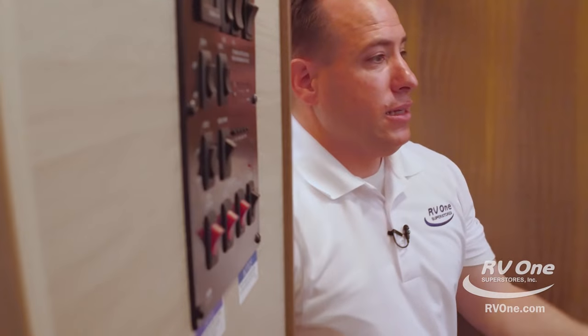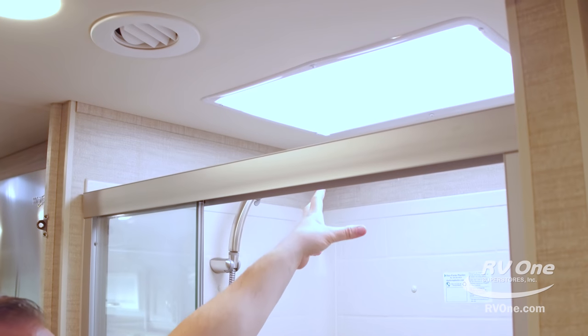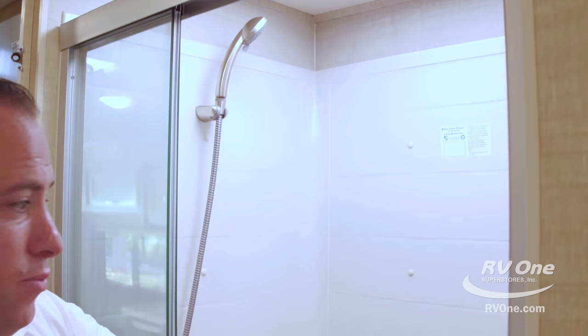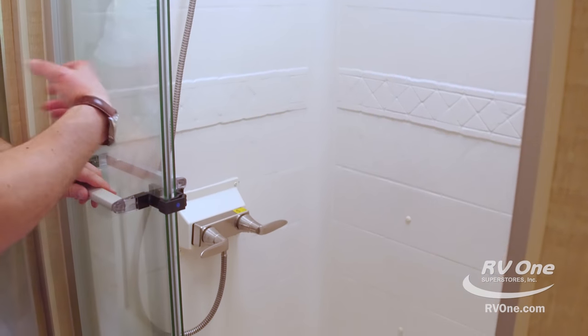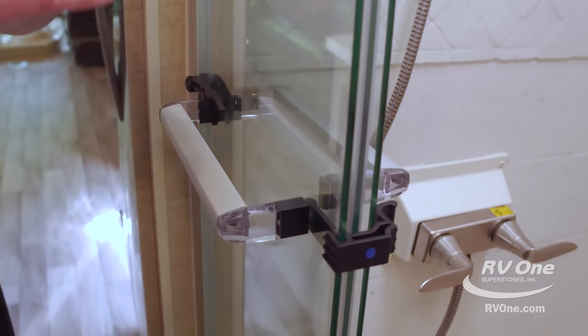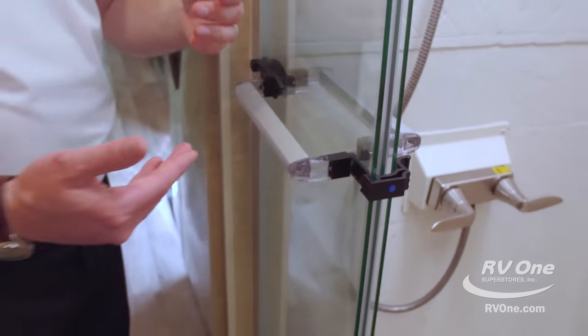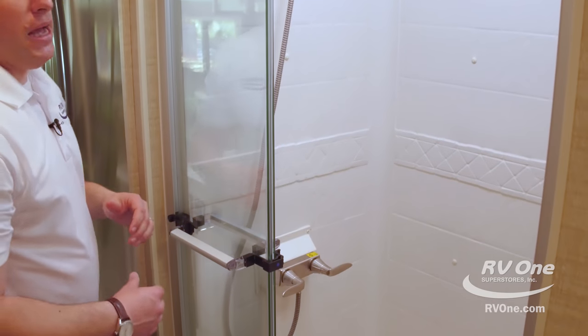Swinging over to the shower area, the shower is extra large with a big skylight up top giving you about another four or five inches of headroom. You have a one-piece shower surround to stop any water leaks, additional storage in the corner, and they actually put in a tri-fold glass shower door — as opposed to the cheap curtains some other brands try to use on you. That's awesome. Lots of space in the bathroom.